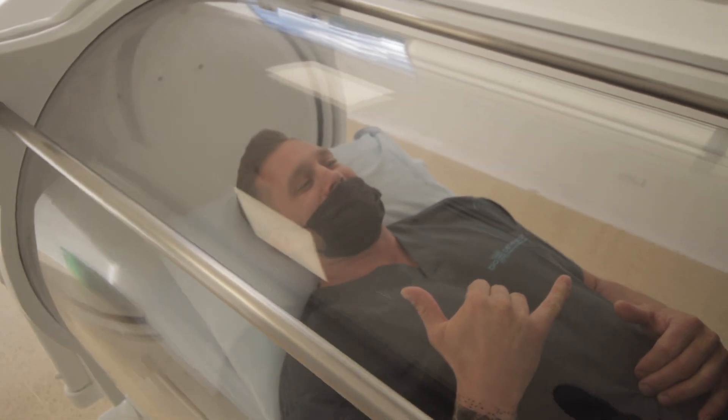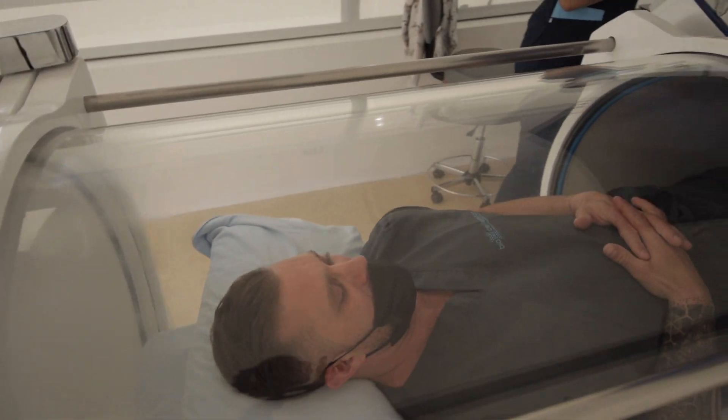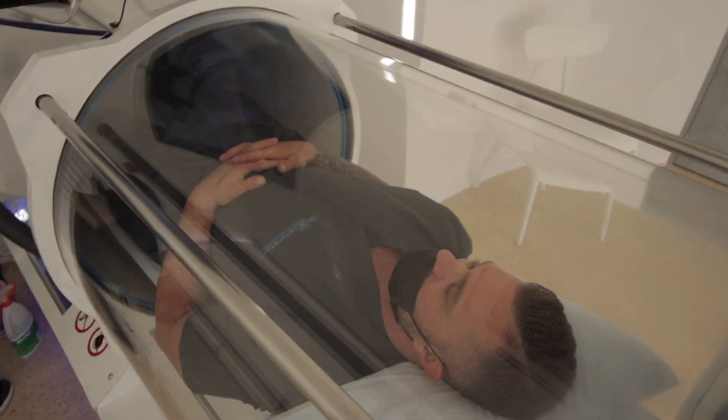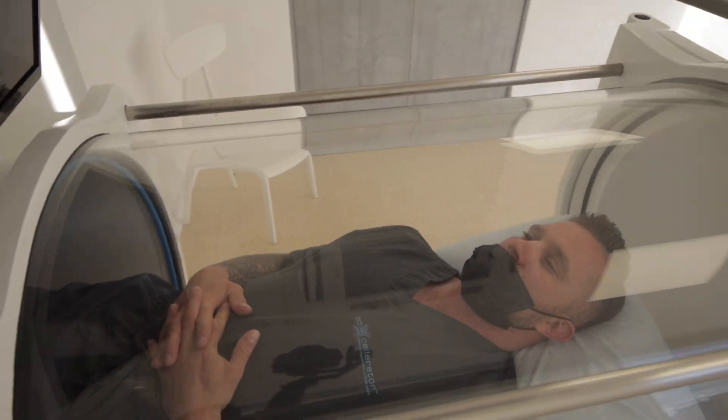As far as the facilities — state of the art, clean, comfortable — everything is the same level as what we have in the U.S. As far as the staff goes, I think it's better. The biggest thing down here in Colombia is it's all about patient care. The nurses, the doctors, they're very hands-on, really take care of what the patient needs, help them feel comfortable throughout the whole process, which is something that at times we're lacking in the U.S.-based system.